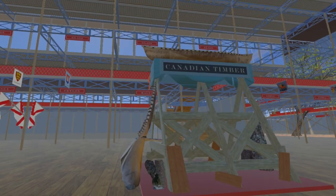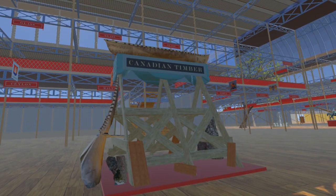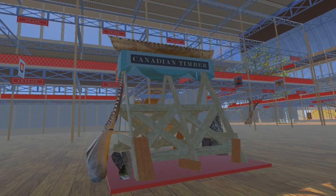Timber was a huge industry in Canada. Principally white and red pine was formed into vast rafts up to three acres in size, floated down the Quebec and St. Lawrence rivers to the port of Quebec.